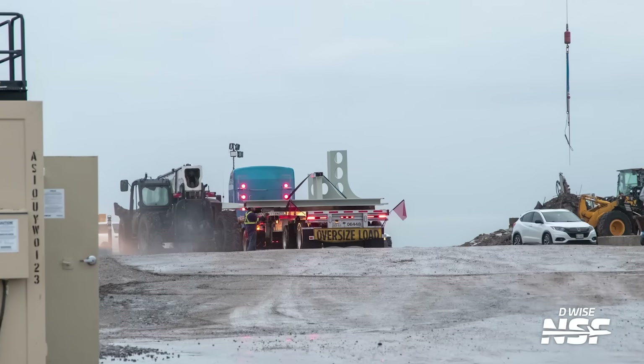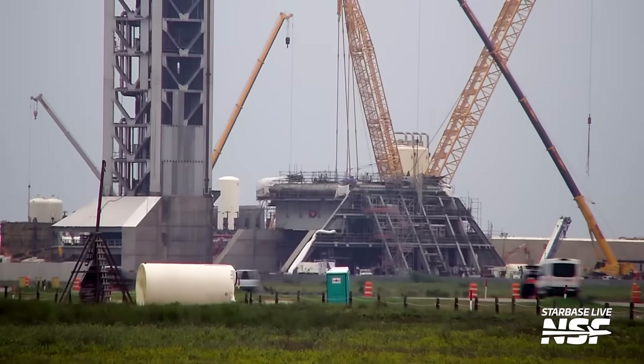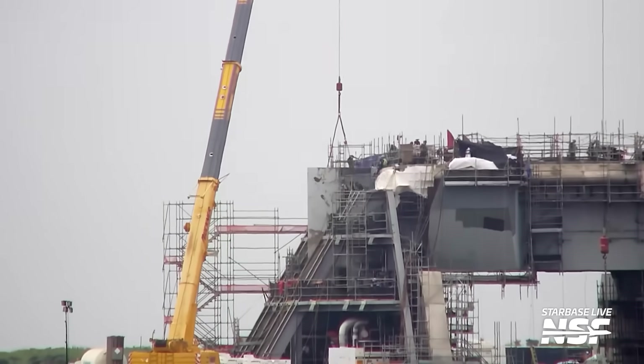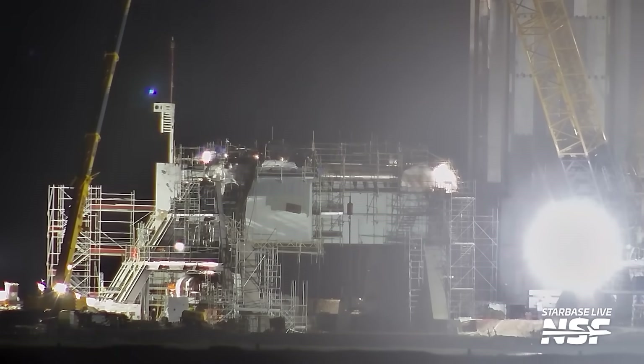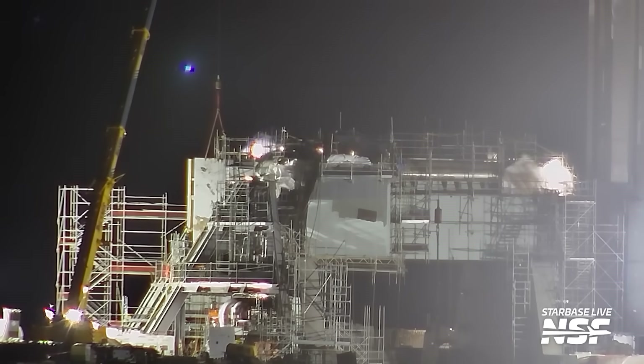Later in the day, the same part was staged over at Pad 2 for installation, and on Wednesday the installation of these key parts took place. This hood section was installed next to where the connections for the liquid oxygen BQD exit the service structure. With the upcoming Block 3 design, SpaceX is moving away from a single quick disconnect connection and switching to a multi-connection setup, aimed at allowing a much higher flow rate of propellants. The BQD hood will protect the liquid oxygen GSE lines that connect to and fuel the booster, shielding them from damage so they don't have to be replaced or repaired after every single launch.